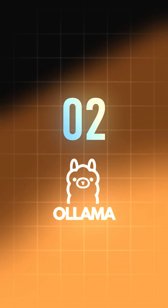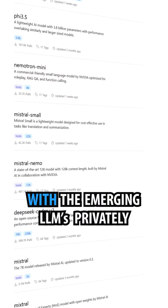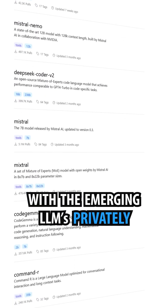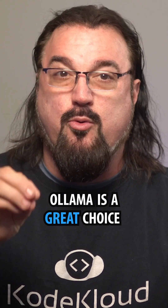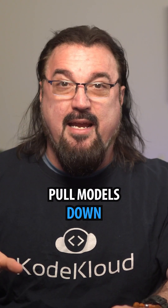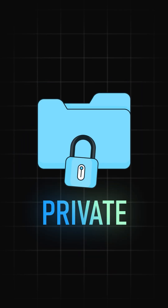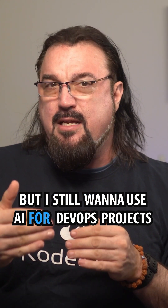Next up, Ollama. This is a command line tool, and if you're like me and you love experimenting with emerging large language models privately, Ollama is a great choice. It runs just like Docker and allows you to basically just pull models down, so I can download LLMs, which is perfect when I need to keep my code or my task private, but I still want to use AI for DevOps projects.